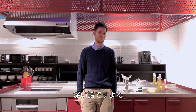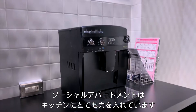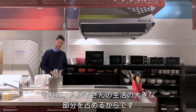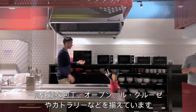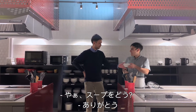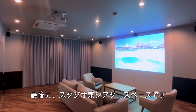At Social Apartment we only prepare the best, and the same goes for the kitchen. A kitchen is a big part of the tenants' life, and we prepare pro knives, convection ovens, Le Creuset, and great cutlery.